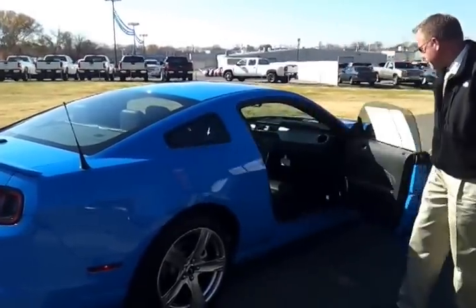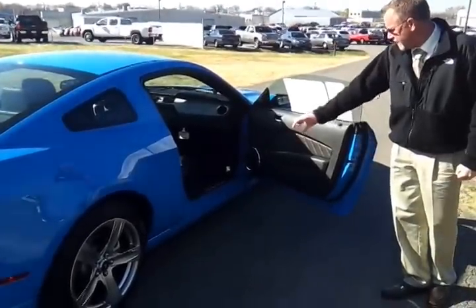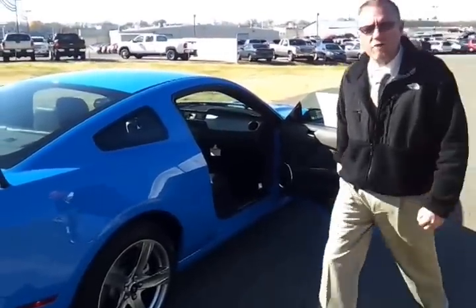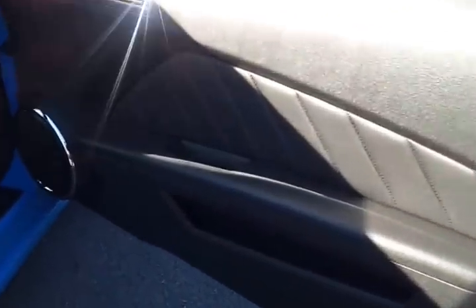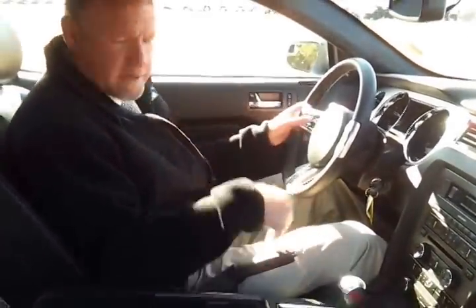Inside, let's go take a look at that black leather. It's got the white stitching. It's got the illuminated door sills with ambient lighting — very nice. It's got Shaker 500 audio. It's got a six-speed manual with billet pedals and a leather wrap steering wheel. So when you go to the 400A package — Ryan, come on in.